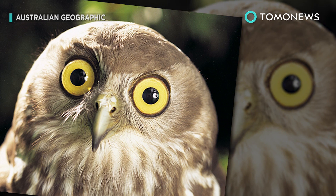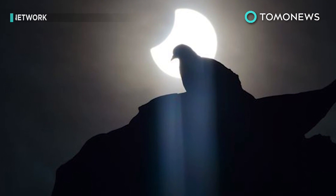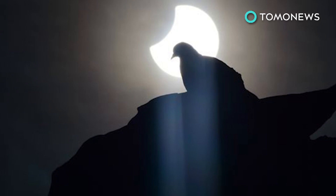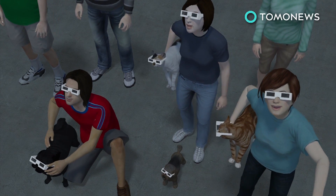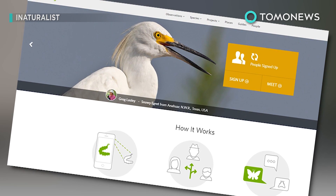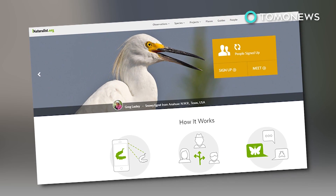Researchers at the California Academy of Sciences are asking citizens to take part in an experiment by reporting animal behavior during the Great American Eclipse on August 21st. They want to know what all kinds of animals get up to, including domesticated ones. For more info, check out the iNaturalist app on the App Store or Google Play, or go to www.inaturalist.org.